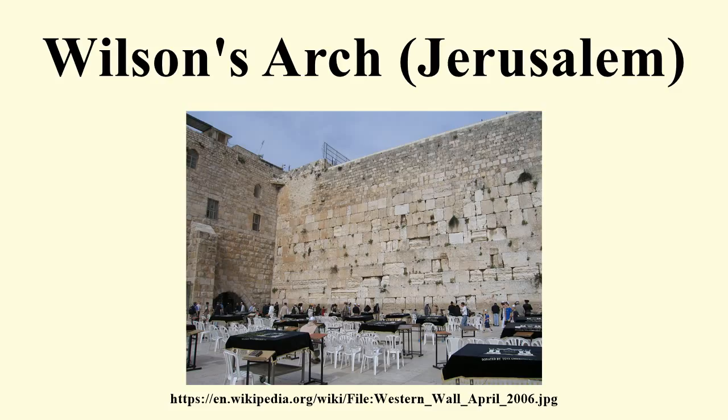New construction also included a women's section and gallery, which was dedicated on May 25, 2006, a little more than two months after the March dedication ceremony. This addition creates a women's section to allow separate seating during worship services and special events conducted within the Wilson's Arch prayer area, including bar mitzvah ceremonies. According to the Western Wall Heritage Foundation, this new construction allows women for the first time to take part in the services held inside under the arch. On May 14, 2008, United States First Lady Laura Bush visited the new women's section during her visit to Israel.